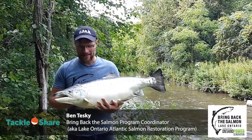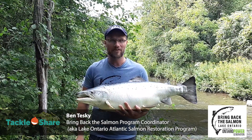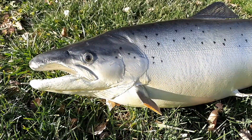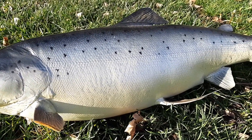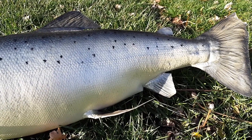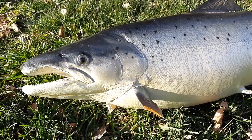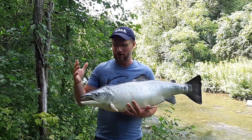Thanks Alisha. My name is Ben Teske and I'm with the Bring Back the Salmon program, also known as the Lake Ontario Atlantic Salmon Restoration Program. I have here Sandy — a replica of an Atlantic Salmon. Atlantic Salmon used to be very abundant in the Lake Ontario watershed. This fish came from the Atlantic Ocean and entered what is now Lake Ontario about 12,000 years ago, where the habitat suited them and their population grew.